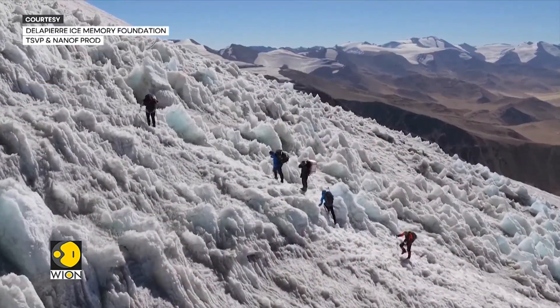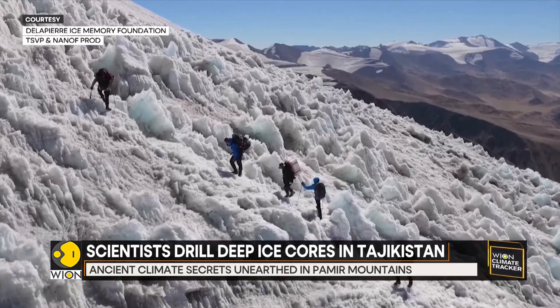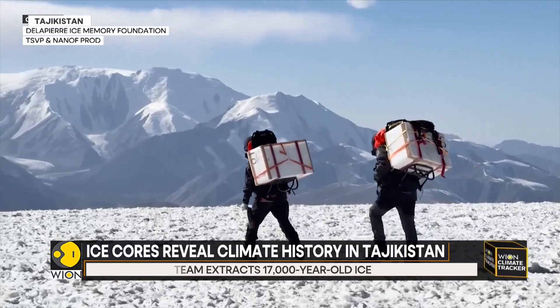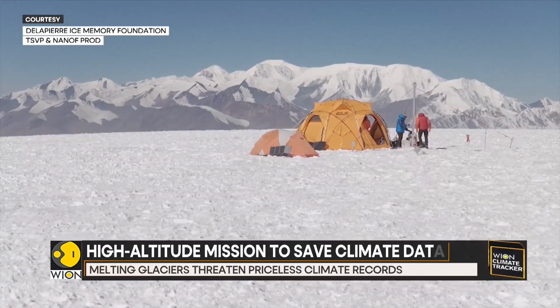At 5,800 meters on the Khan Chukurbashi ice cap, a team of researchers from the Swiss-funded Pamir Project, alongside Tajik, American, French, Italian, and Japanese scientists, are drilling more than 100 meters into centuries-old glacier ice.